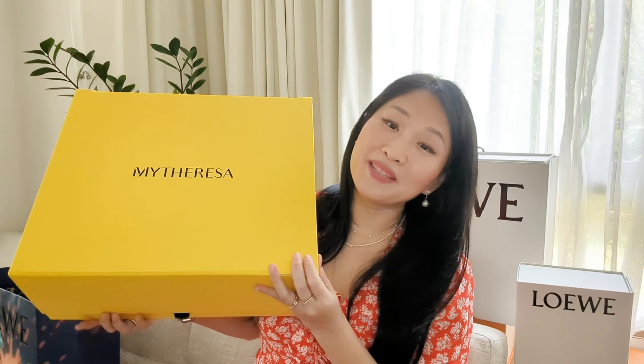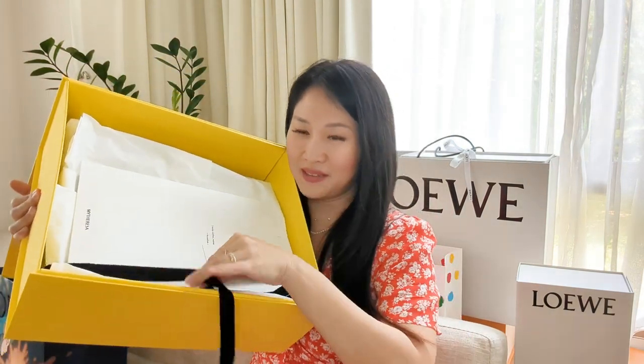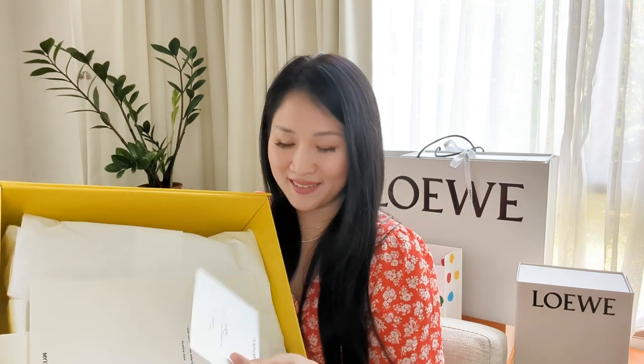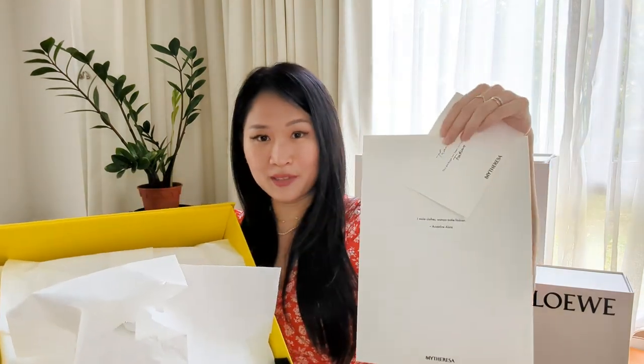The other item I got from Loewe I ordered from MyTheresa and it came in a gigantic box that I've been sitting on for quite a while. I love MyTheresa's packaging — it came with a ribbon tied in front, and a card telling you the person who lovingly packaged the item. It also comes with a lovely folder with the receipt and a nice quote: 'I make clothes, women make fashion' by Haliyah. It's a very good quote.